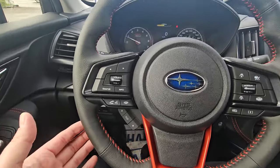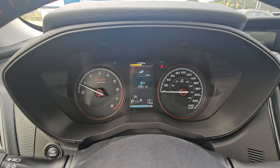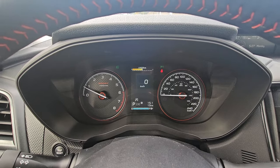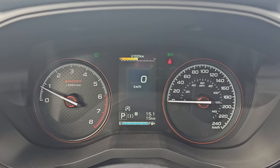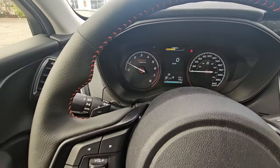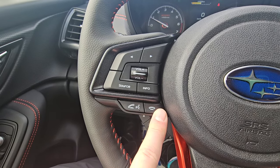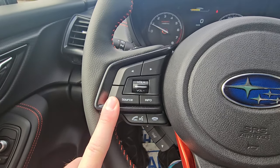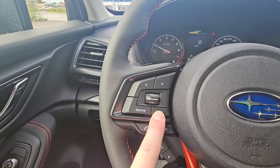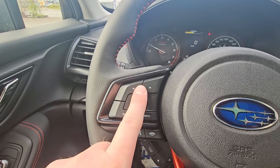The steering wheel buttons change the center display to show various information — most people settle on the digital speedometer. There are exclusive Sport gauges rimmed in orange. This one has only 15 kilometers on it. On the left side of the steering wheel you have Bluetooth and audio controls: accept calls, issue voice commands, hang up or decline, source switches between AM, FM, USB, Bluetooth, etc. There's volume control and the ability to change between presets.